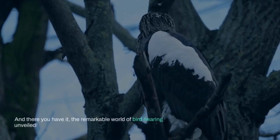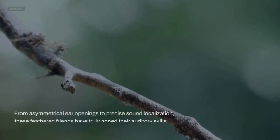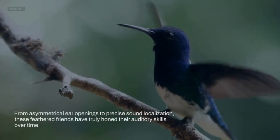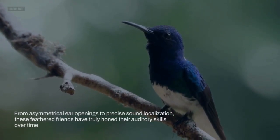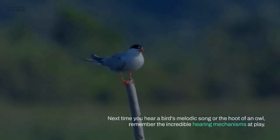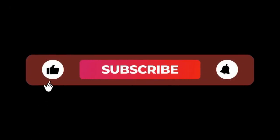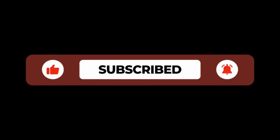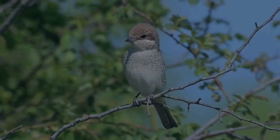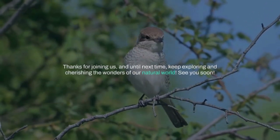And there you have it, the remarkable world of bird hearing unveiled. From asymmetrical ear openings to precise sound localization, these feathered friends have truly honed their auditory skills over time. Next time you hear a bird's melodic song or the hoot of an owl, remember the incredible hearing mechanisms at play. If you enjoyed this video, give it a thumbs up and share it with your fellow bird enthusiasts. Don't forget to subscribe and click that notification bell for more captivating content. Thanks for joining us and until next time, keep exploring and cherishing the wonders of our natural world. See you soon.